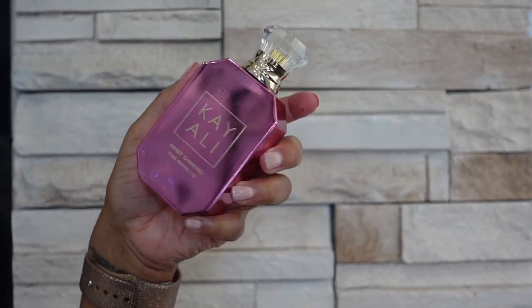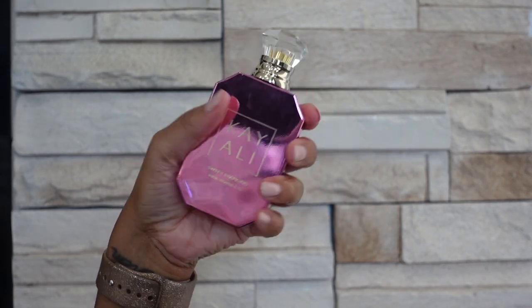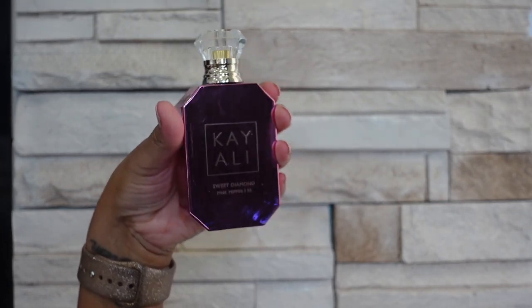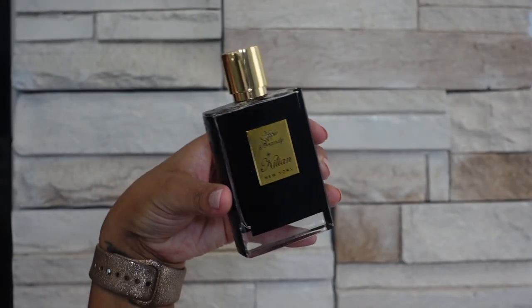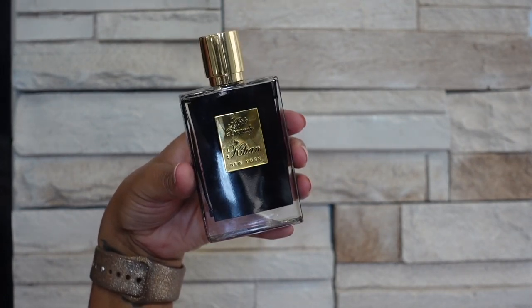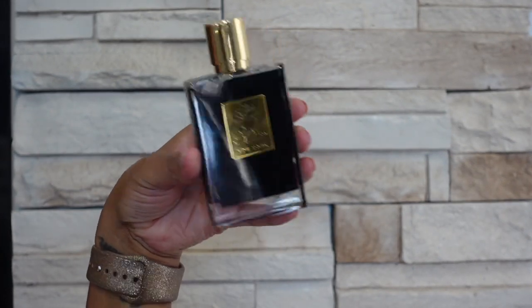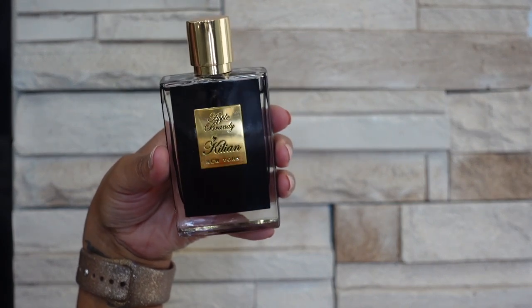I forgot to mention before I started talking about this brand that I have a whole brand review on Kay Ollie, so I will try to remember to link that for you guys. I also have a whole brand review on the next brand which is Kilian, so I will link that for you guys. But if I forget to link stuff, just know there's a ton of fragrances here — you can always search YouTube, put in 'Simply Aisha' and then the name of the fragrance or brand, and if I have a review you should be able to find it.